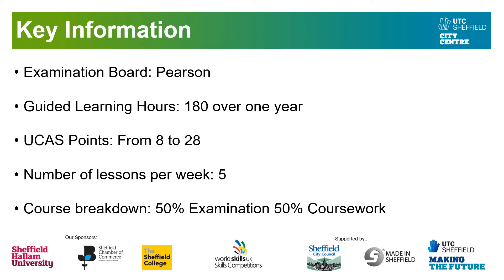The number of lessons are 5 per week. The course breakdown is 50% examination and 50% coursework. Because this is the AS level equivalent, there are two units: one unit is examined and the other unit is purely coursework. That's how the course is set up.